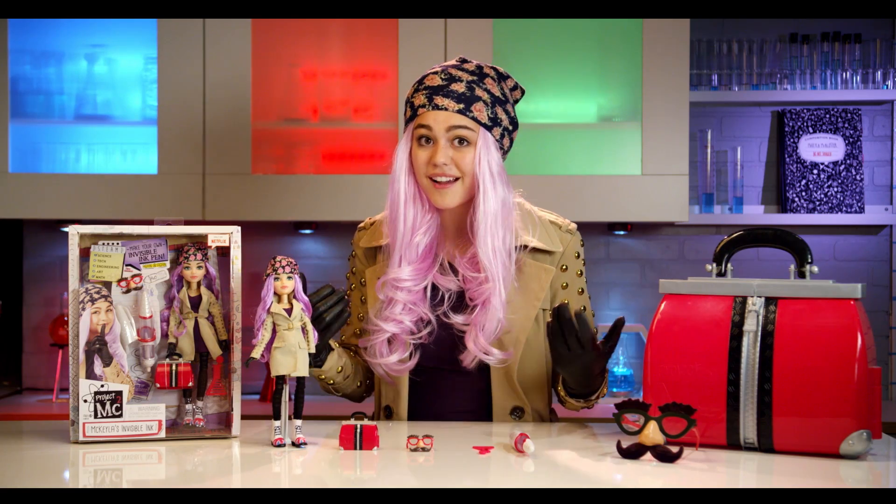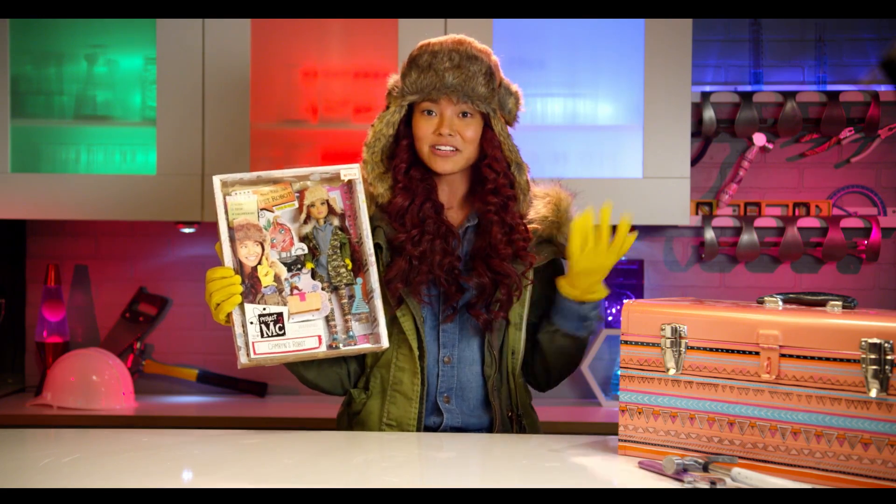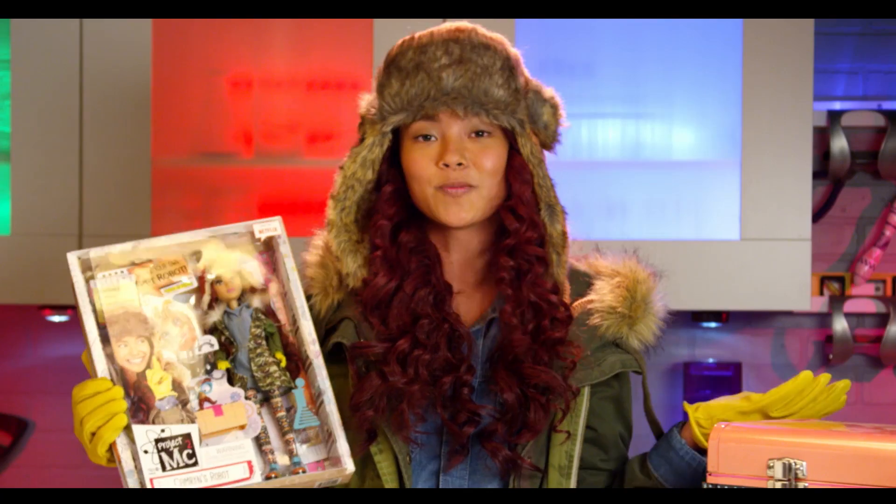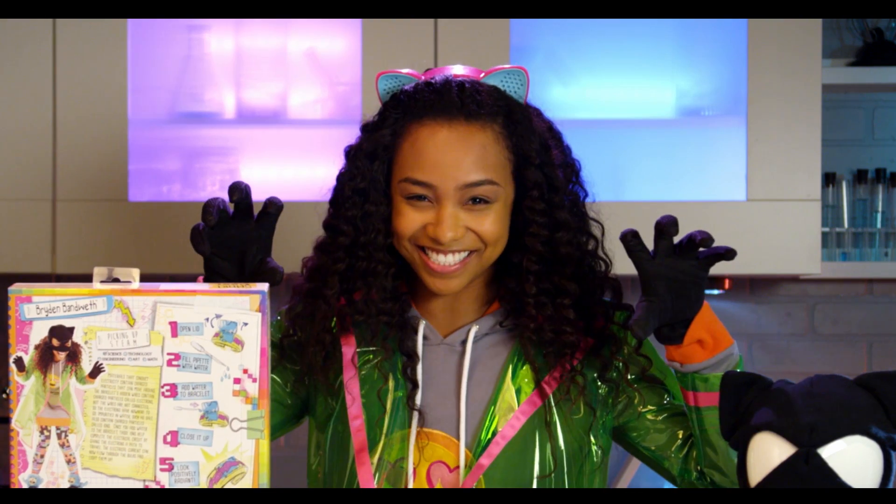From the beanie, to the hair, to the coat — we're basically matching from head to toe, from the hat all the way down to the shoes. Super cool! Now let's get inside this box.